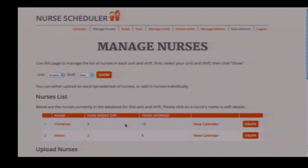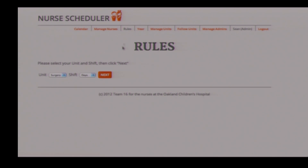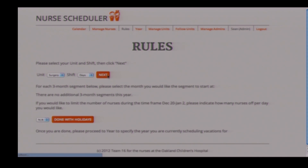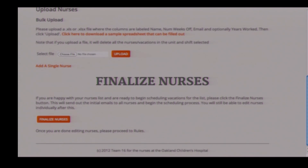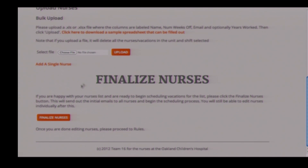Let's log in as an admin. We can add some nurses to the surgery unit, daytime shift. Currently there are no nurses in the system, and we can add new nurses by uploading an Excel spreadsheet. We can individually manage these nurses and view their vacations. There's also a rule section where an administrator can set specific rules for a unit and shift regarding specific holiday schedules or union rules. We'll start the vacation scheduling process by clicking finalize nurses.